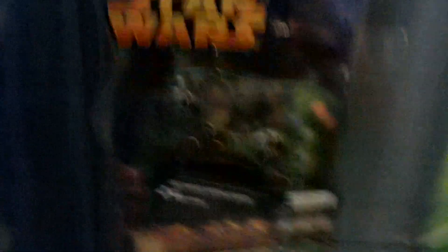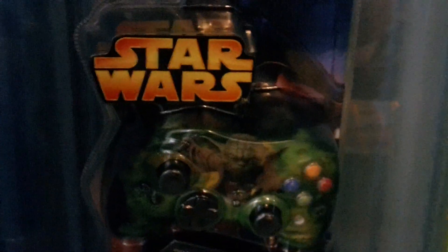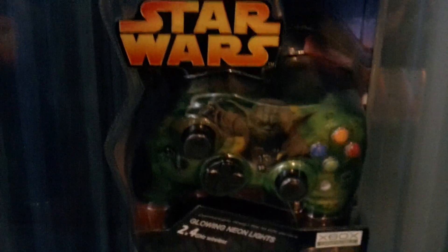My Star Wars — my prize possession, one of them anyway — is my Star Wars controller. I don't know if you can see that, but yeah, Yoda. Wireless. Comes with some batteries, which is pretty nice. And apparently only available from the Star Wars official fan club at some point or another.